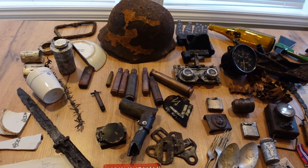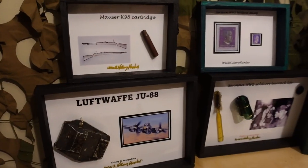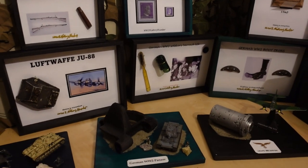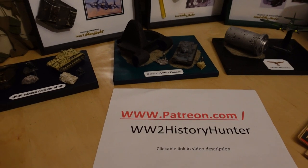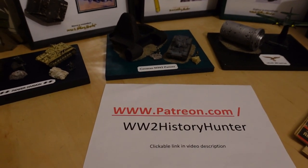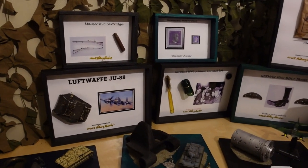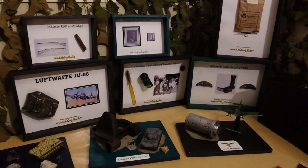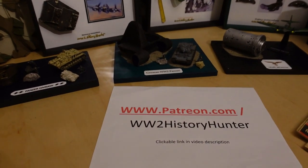Did you know you can become a World War 2 history team member? Artifacts here could be passed on to you by creating beautiful World War 2 dioramas. You can be the future keeper of something very special through the history hunting we share together. Check out the link in the video description — you can become a Patreon team member with different perks including for-your-eyes-only videos, travel vlogs, and restoration projects. But now let's continue our adventure.